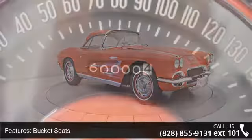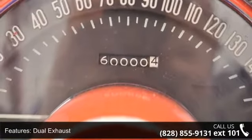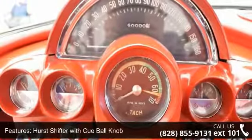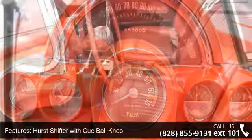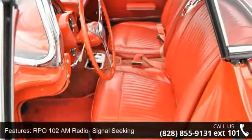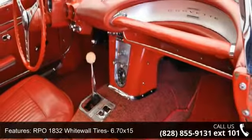Some of the top features included with this vehicle are: tachometer, RPO 488 24-gallon fuel tank, RPO 675 positraction rear axle, RPO 396 327 CI 340 horsepower engine, and RPO 685 4-speed manual transmission.